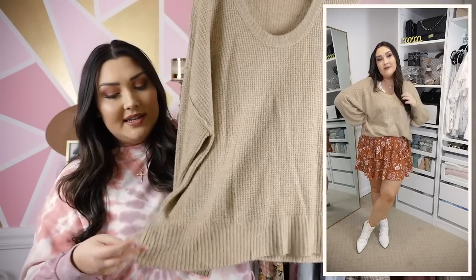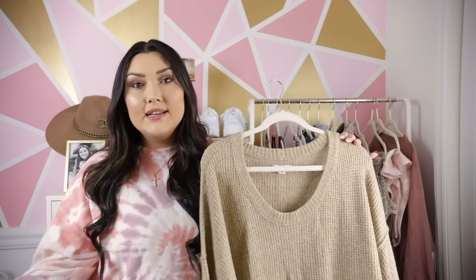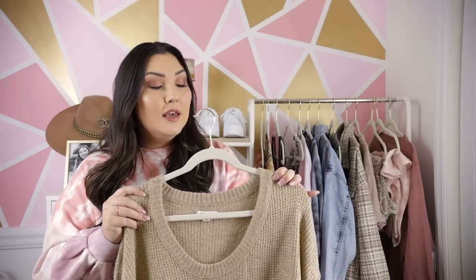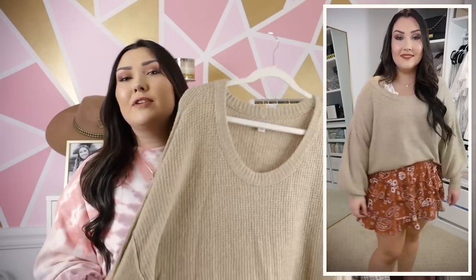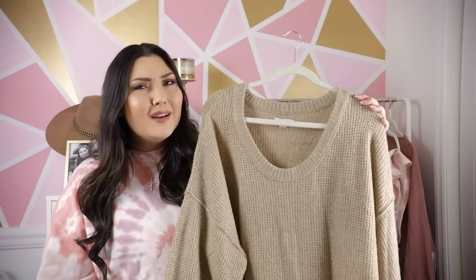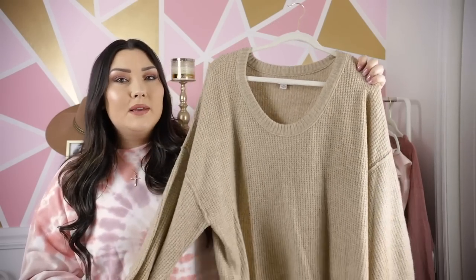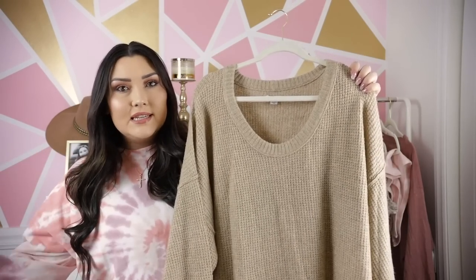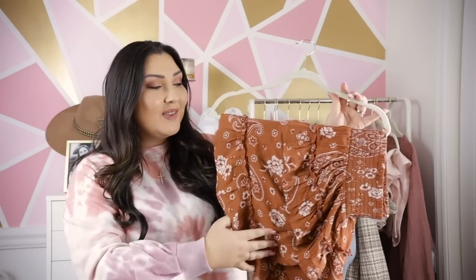I styled it with a cute Free People bralette underneath. It's a really good length with no side slits, so it's great tucked in, but it would also look cute with leather leggings and boots for a casual outfit. I promise every single person who likes sweaters is going to love this one. I've had such a hard time finding a good off-the-shoulder sweater — either too loose or not loose enough — but this one, because of the material and cut, literally sits perfectly on your shoulder. Highly, highly recommend.